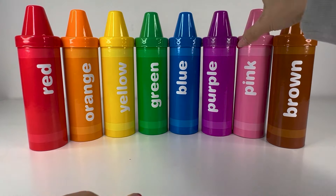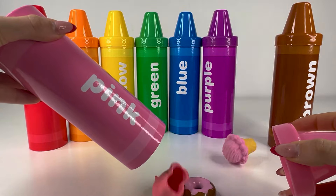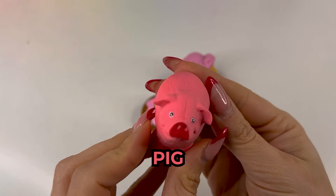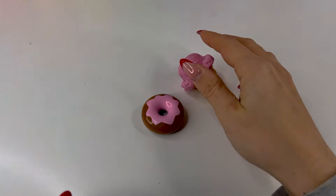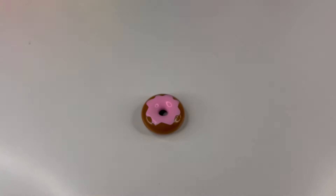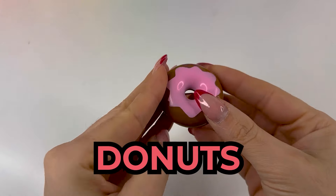The next crayon is pink. Let's see what we will find. Here we have a pig — pigs usually live on the farm. Next, we have this pink ice cream, so yummy. And lastly, we have a pink donut — it's so sweet.